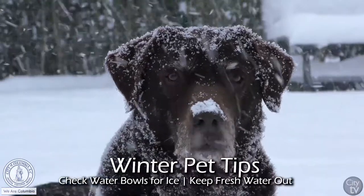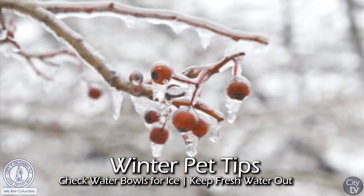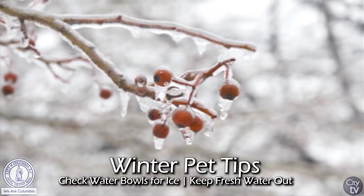If you have water bowls outside and we're going to be at freezing or below at night, check the water bowl before you leave the next morning because it could be a block of ice.